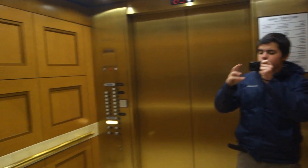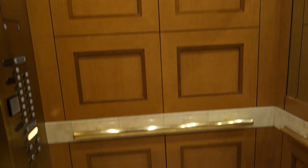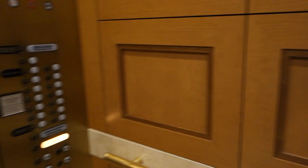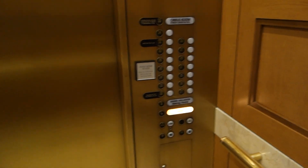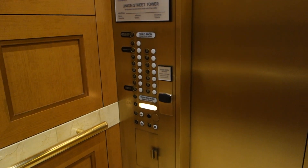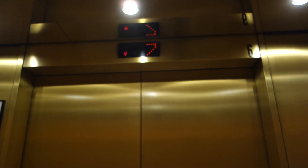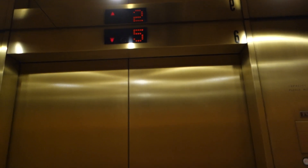Here's a view of the cab. There's a mirror back here. Pretty nice elevator. They're your Fuji Tech vanity style fixtures, as I call them, because they kind of look like Otis vanity. Definitely, I love the buttons.